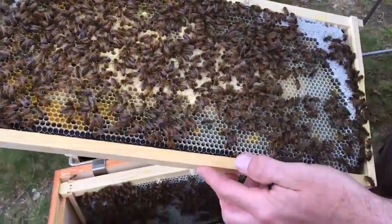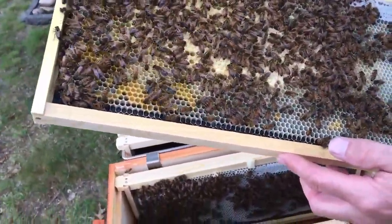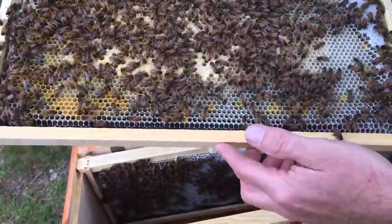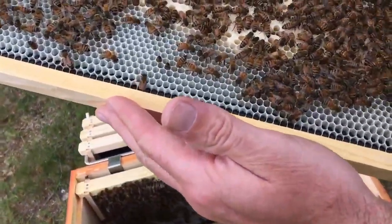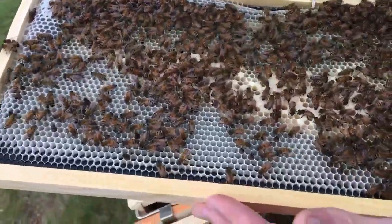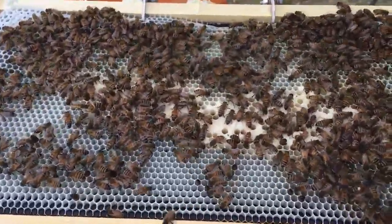It's really important that we see the queen today. I'd like to see the queen today. She should be easy to find — there's not many bees on these frames.